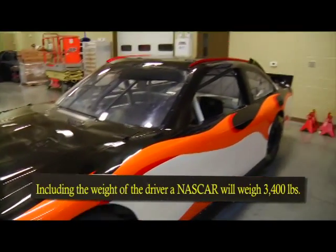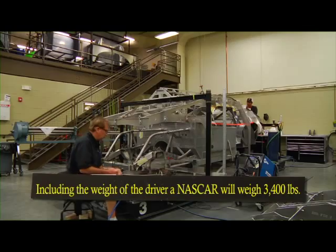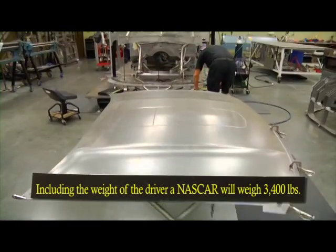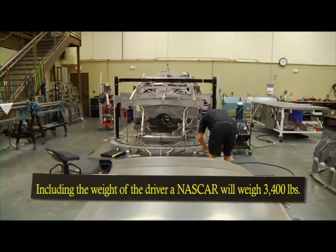Are there weight requirements that a car has to meet? There are. Every driver is sized differently, so what they do is they put lead — they put tungsten — in the car, in the frame rails. They can put as much of that as they need to compensate for the driver's weight, or as little as they need.